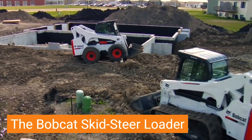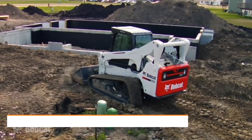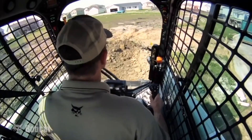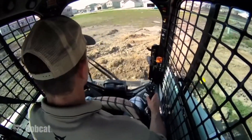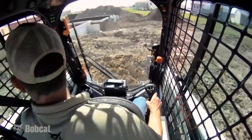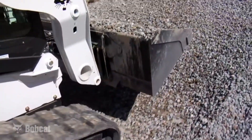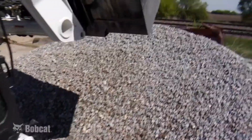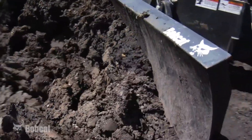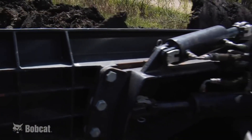The Bobcat Skid Steer Loader isn't just a machine — it's a symbol of power, agility, and unwavering reliability. This iconic machine, invented by Bobcat itself, packs a punch in a compact package. Its small footprint and tight-turning radius make it a maestro of confined spaces, nimbly navigating through construction sites, landscaping projects, and even farmyards.